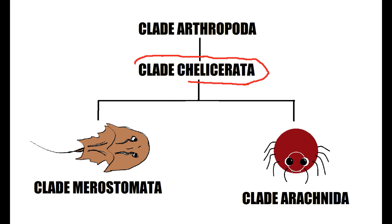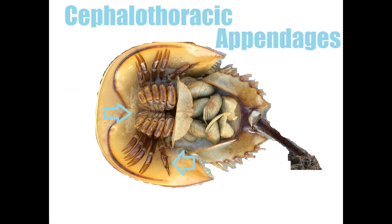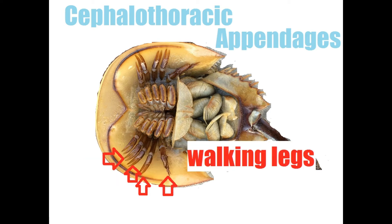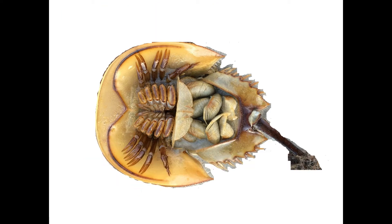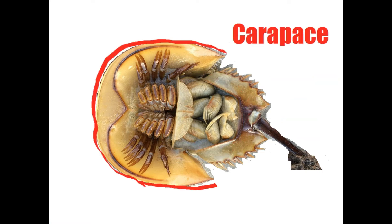Subphylum Chelicerata anatomy includes two tagmata and six pairs of cephalothoracic appendages. The cephalothoracic appendages include one pair of chelicerae, one pair of pedipalps, and four pairs of walking legs. This clade has no mandibles or antennae, and has book gills on their wide abdomen. They also possess a long tail called a telson, and a hard horseshoe-shaped shell called a carapace.